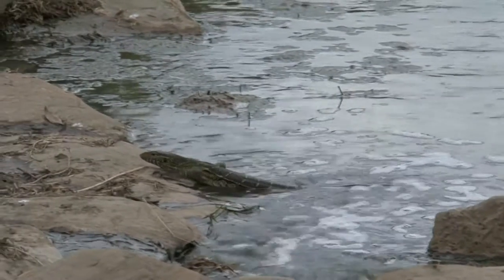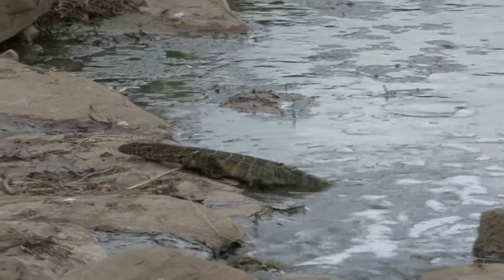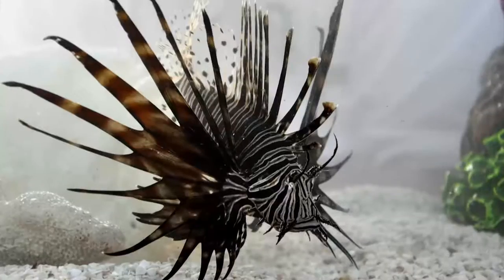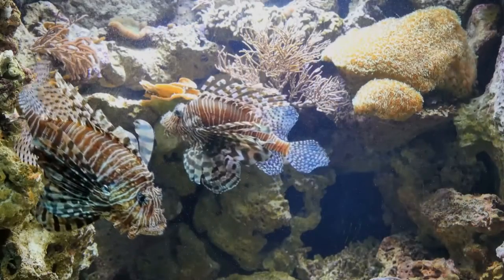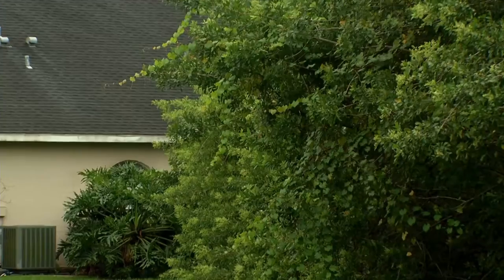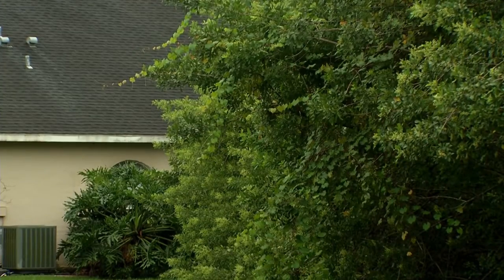Often it's animals that get people's attention. Invasive species like Nile monitor lizards, Burmese pythons, and lionfish are well known to many Floridians. But even benign-looking plants can pose serious threats to our native ecosystems.